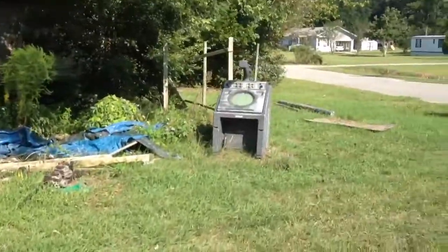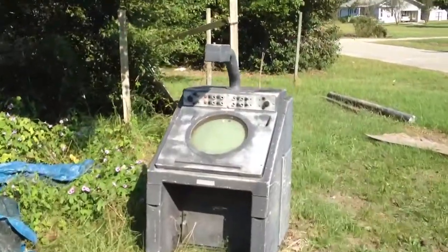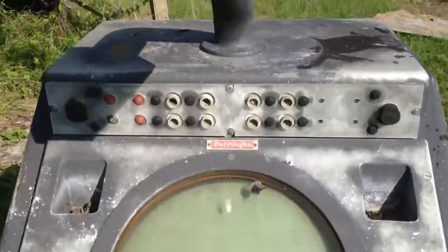Over here you have the command module apparently. I think it may be experiencing some downtime right now.